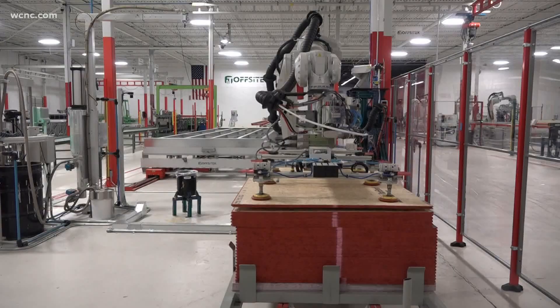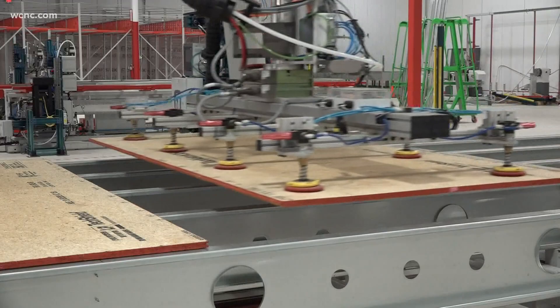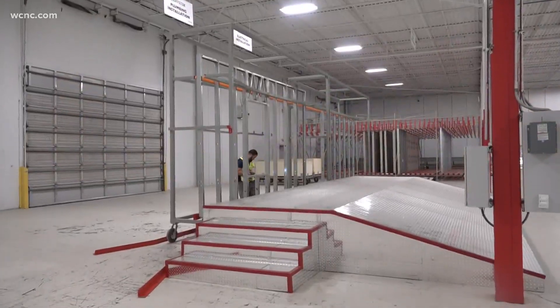A new way to build homes has arrived to the Charlotte region. It uses high-tech tools to build a home in just one day. WCNC Charlotte's Lexi Wilson shows us how it's making housing more affordable. It's a look into the future — what this giant robot is doing can be hard to wrap your head around. It's making a house.